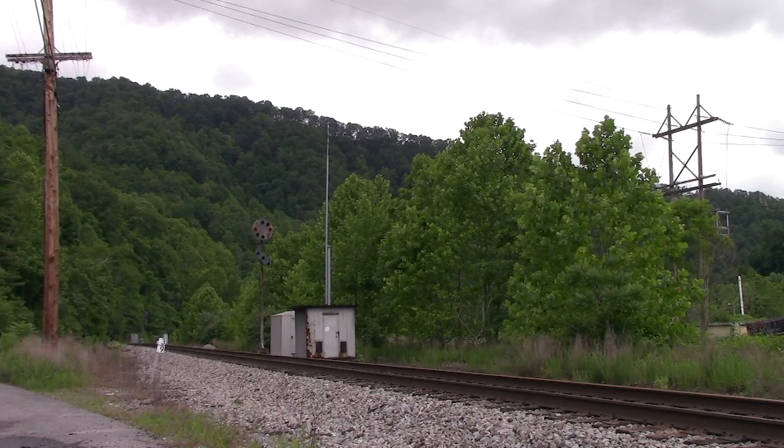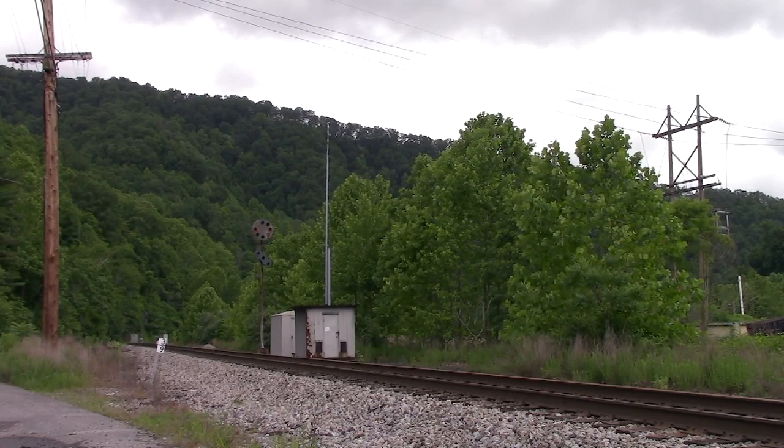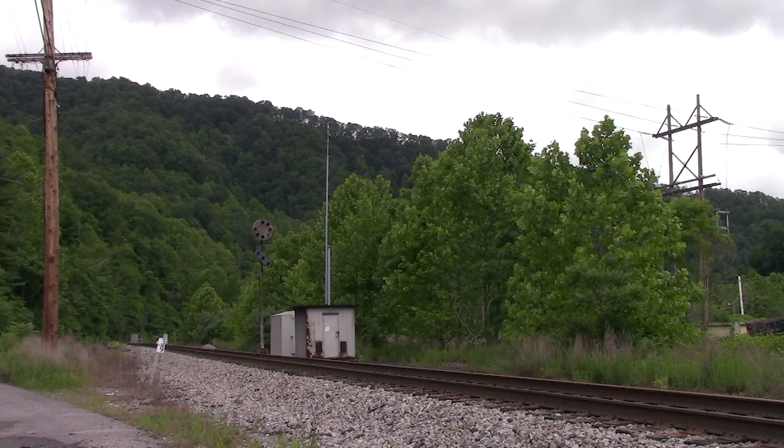From the other side of the signal, we see the U60 heading up to Sun Coke at Dismal. The crew brought up 35 empties from Weller to deliver to the Coke plant.